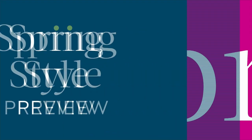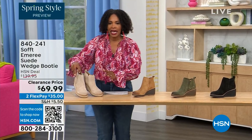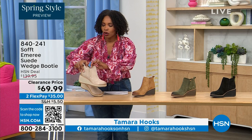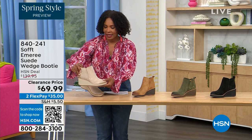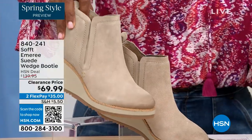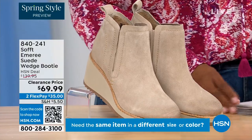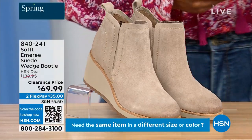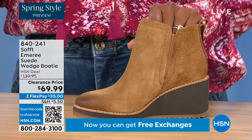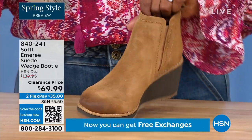We're going to start off with another wedge, but this is a beautiful bootie. It's suede, it's stretch, and it's amazing. This color is called Baywater — it's the lightest option that we have for you. We also have it in saddle — you can see that distressing at the toe. Three dozen left in saddle.